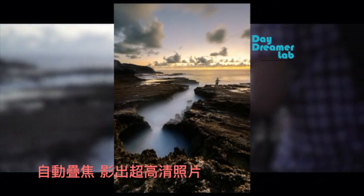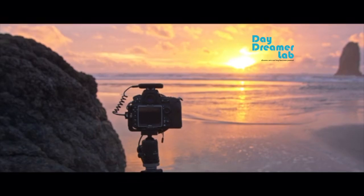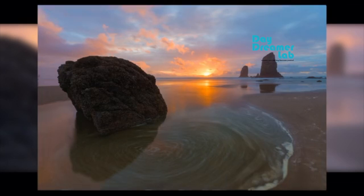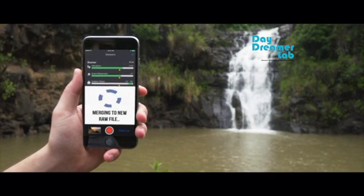Capture all the details in scenes with high dynamic range. Get everything in sharp focus. And create long exposures without buying expensive filters. Using these advanced techniques, Arsenal lets you go beyond the limitations of your camera's sensor or lens.